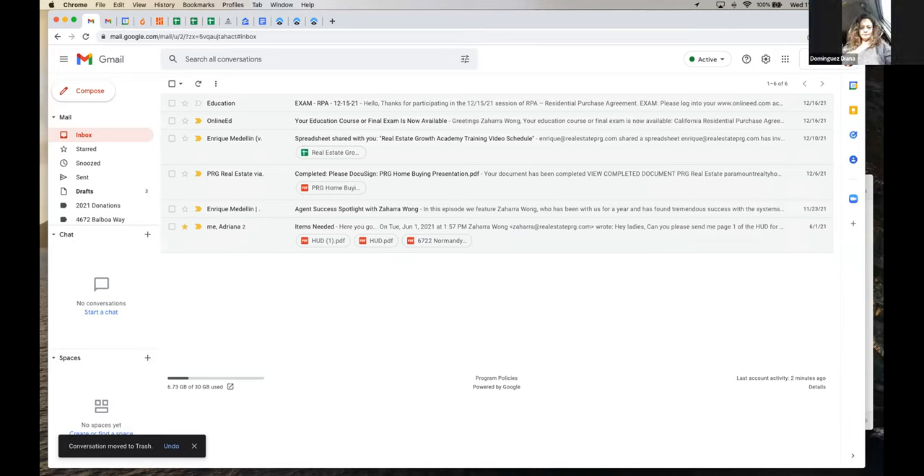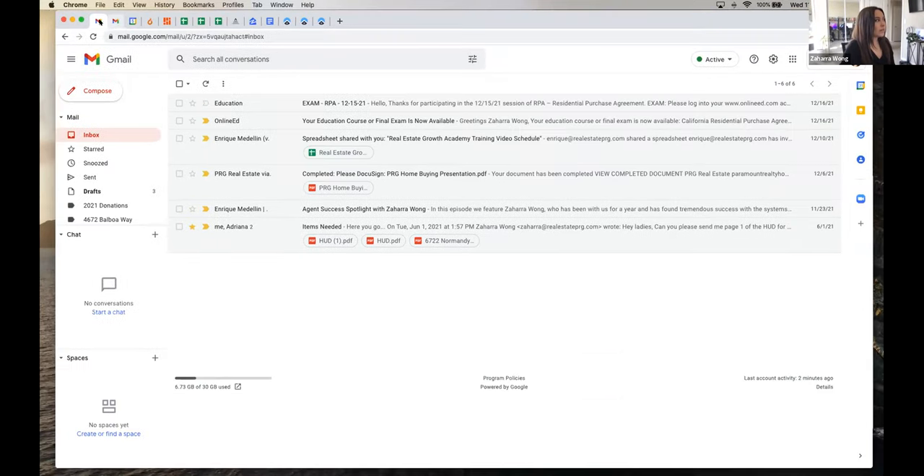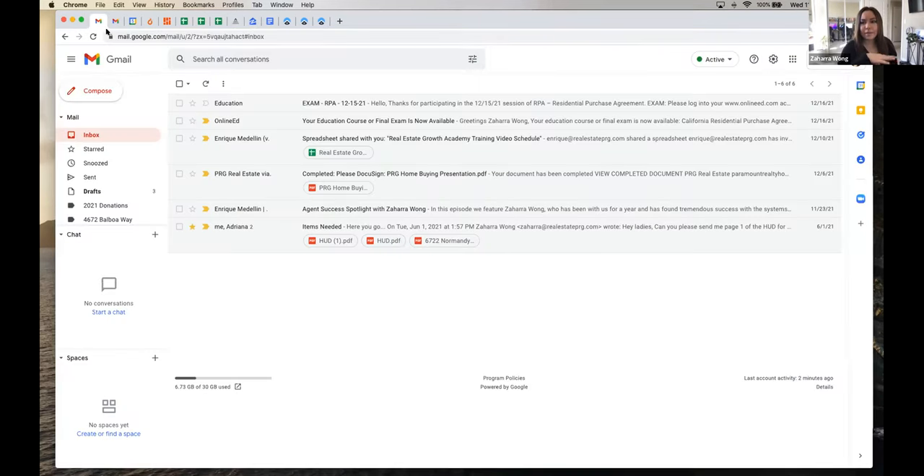This is my browser that I never close. It is open at all times, and all these tiny little tabs here are pages I keep pinned. A new tab would be bigger, but these ones I keep pinned because I want to have easy access to them at all times. The first one is my real estate PRG email.